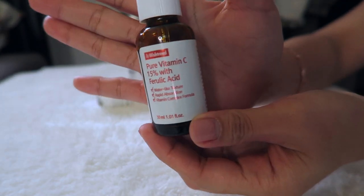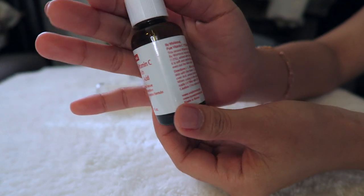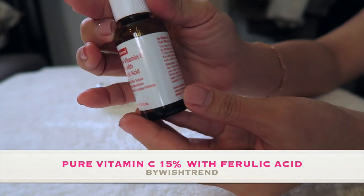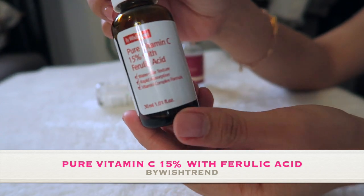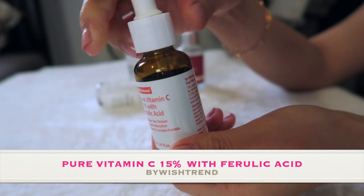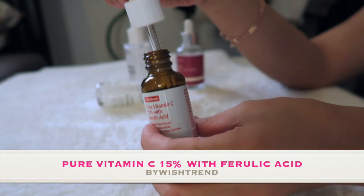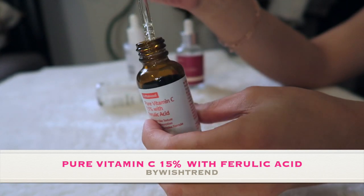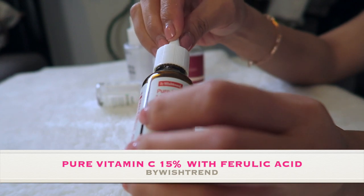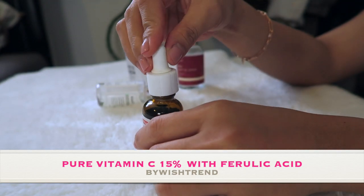The next one is Pure Vitamin C 15% with Ferulic Acid by Wishtrend. This is a very lightweight serum containing pure vitamin C, sea buckthorn water, and ferulic acid. This vitamin C serum from Wishtrend includes pure vitamin C 15% added with ferulic acid 0.5%. It is soft and comforting on the skin, evens out the skin tone, has a water-like texture, and rapid absorption. It has a vitamin complex formula.